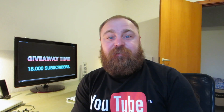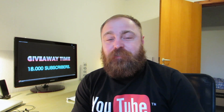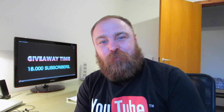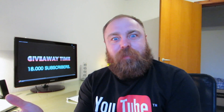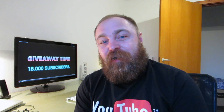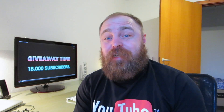Hi guys, welcome to this 18,000 subscriber giveaway. I know I'm really late on this because we are only about 57 or something from 19,000, which is awesome. I thank you guys so much for still joining this channel. I hope that as soon as the weather gets a bit better I can go outside and produce some more stuff for you guys and make it more interesting and fun. I also have new plans for making some videos for my daily channel, but that's a whole different story.